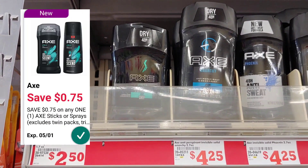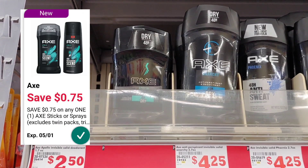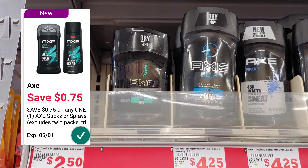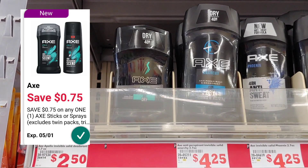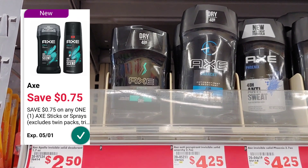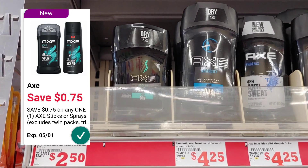Let's look at the Axe products. Some of the deodorant in the smaller size is $2.50, and we have a $0.75 digital coupon, so you'd pay just $1.75 out of pocket. That $0.75 digital can be applied to any Axe deodorant or Axe sprays — this would be a great little filler for the $5 off $25.